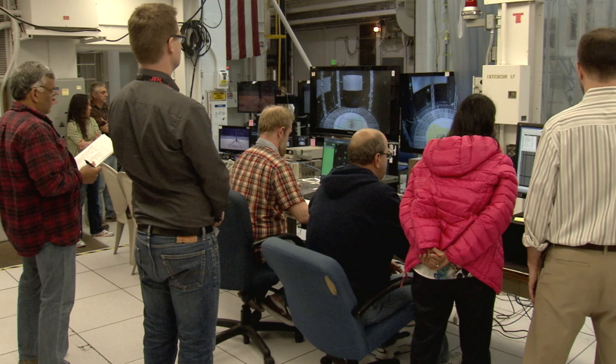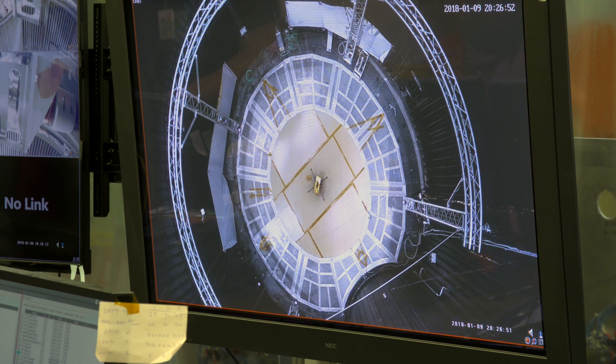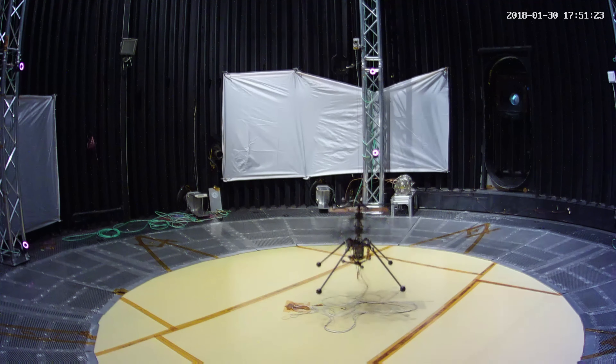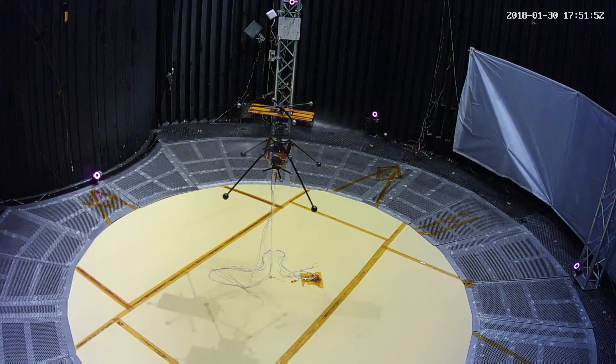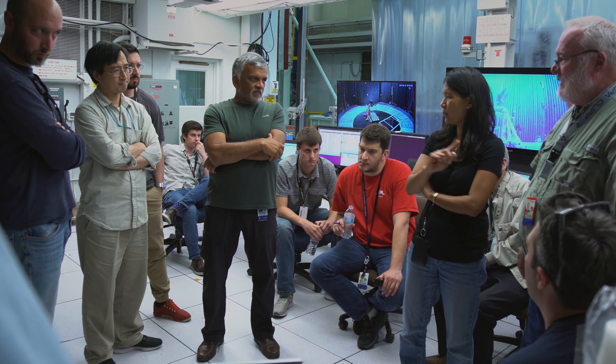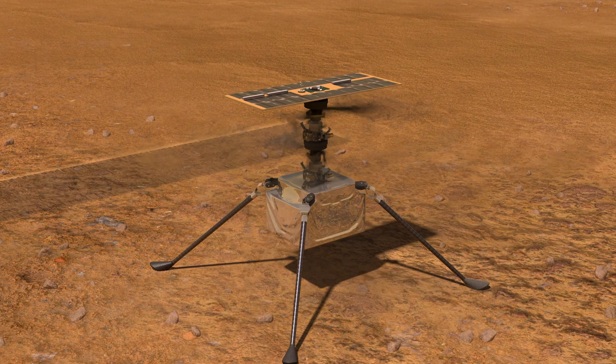The rotor system has to spin very fast — 2,000, 2,200, 2,400, 2,600 — we're spinning between 2,000 and 3,000 revolutions per minute, and it takes a lot of energy. So it's that balance of a very light system, yet having enough energy to spin the rotor so fast to lift.